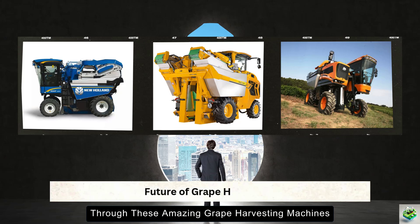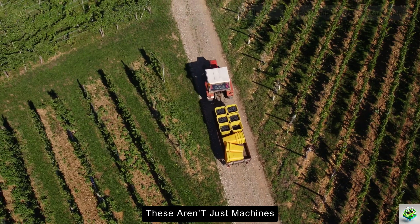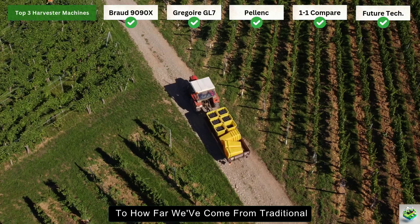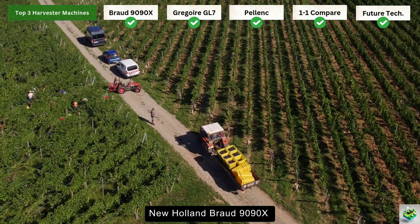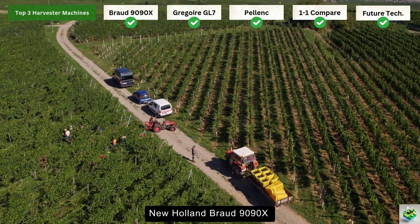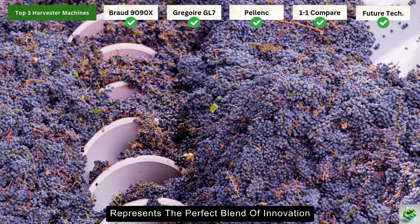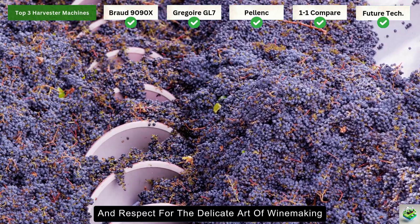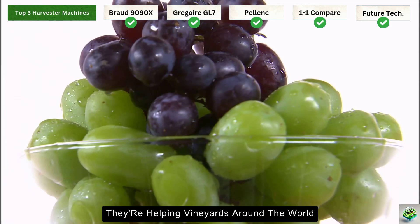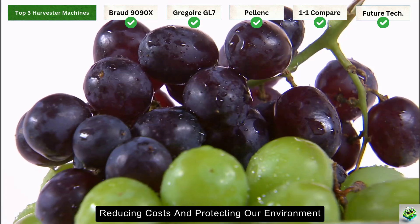As we wrap up our journey through these amazing grape harvesting machines, it's clear that we're living in an exciting time for vineyard technology. These aren't just machines — they're a testament to how far we've come from traditional hand-picking methods. Each of these harvesters — the New Holland Braud 9090X, the Gregoire GL7 series, and the Pellenc Optimum — represents the perfect blend of innovation, efficiency, and respect for the delicate art of winemaking. They're helping vineyards around the world produce better wines while saving time, reducing costs, and protecting our environment.